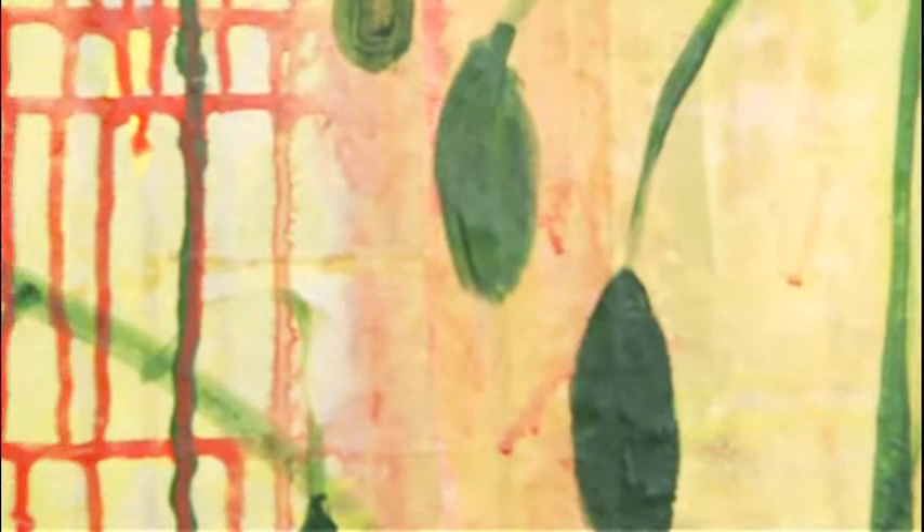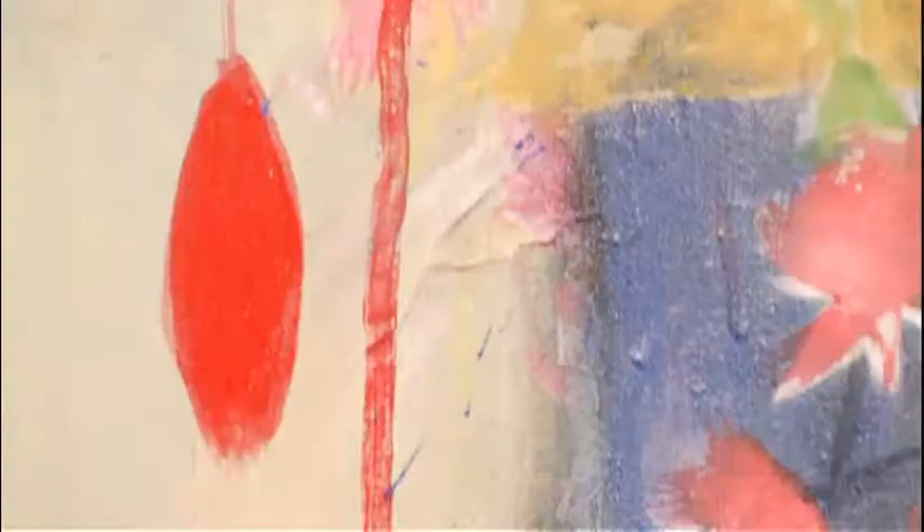I've always painted, always, all my life. I think painting is a process of discovery and you discover yourself when you're painting. You're an explorer. You find out who you are, you find out about yourself.